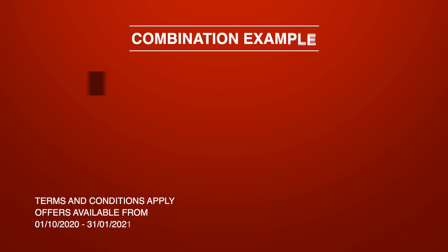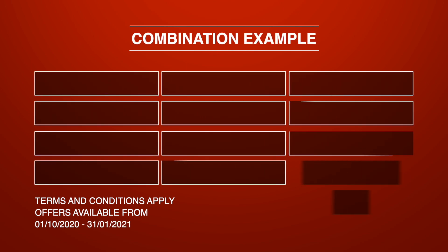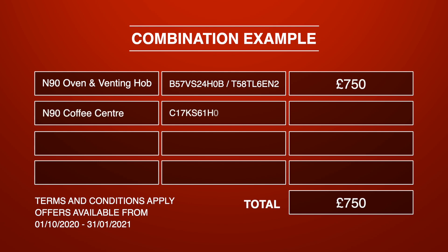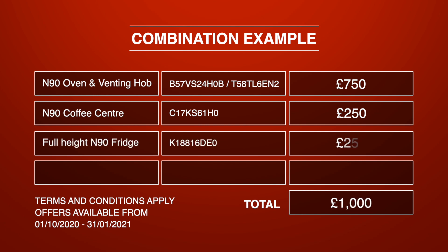Now the headline number for this offer is £1,400, but how do you qualify for that amount? Well, understandably you've got to go all in with Neff products. Here's an example: alongside your kitchen cabinets, if you purchase an N90 oven and venting hob you'll qualify for £750. Add a coffee machine and you'll also qualify for an additional £250. An N90 fridge will add another £250, and an N70 freezer gives you another £150, taking you to a grand total of £1,400.